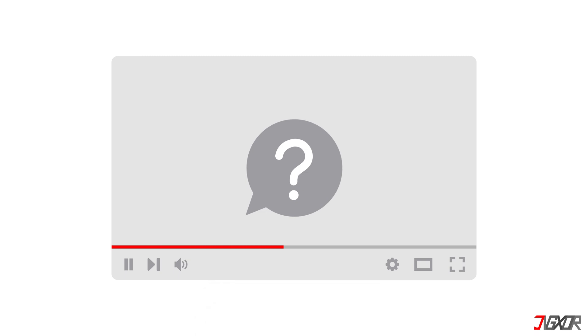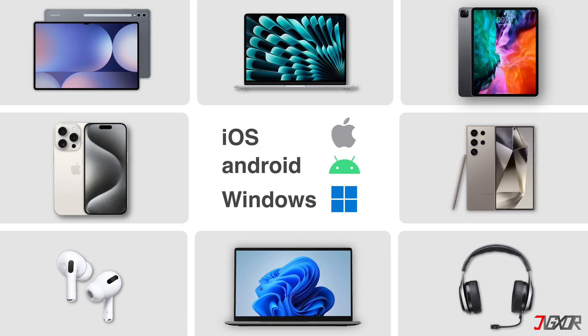That's it. If I could help you, feel free to give this video a thumbs up and don't forget to subscribe. If you have any questions about the video, or want me to create a tutorial about another topic, leave a comment below. See you next time. Bye!